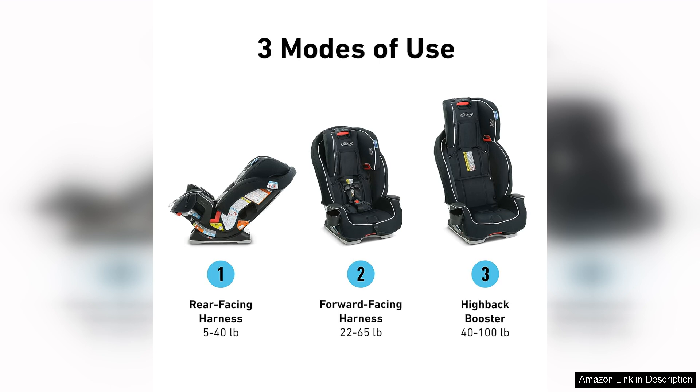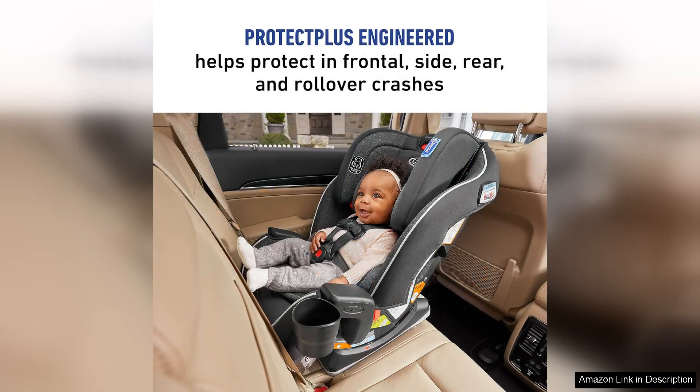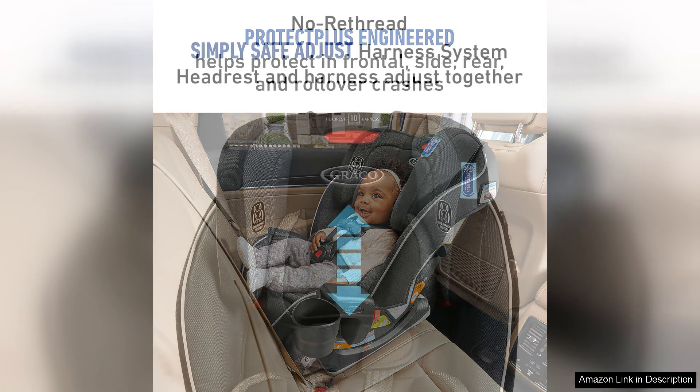One of the standout features of the Graco Landmark is its easy-click latch system, which makes installation a breeze. Parents can feel confident that their child is securely fastened in the seat thanks to the adjustable harness and headrest. The seat also has multiple recline positions to ensure a comfortable ride for children of all ages.